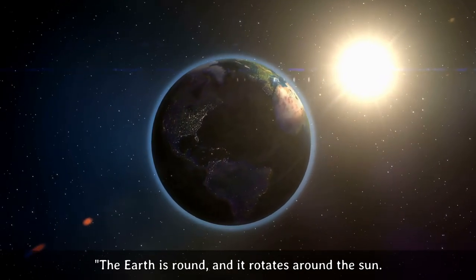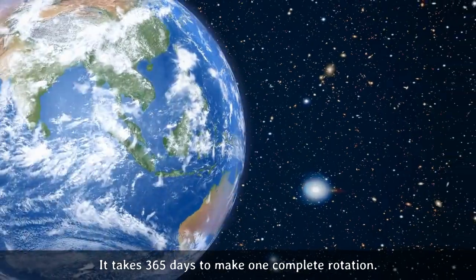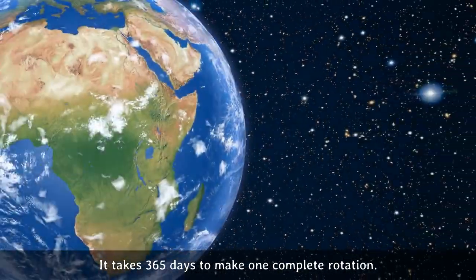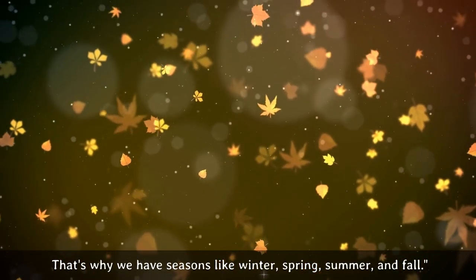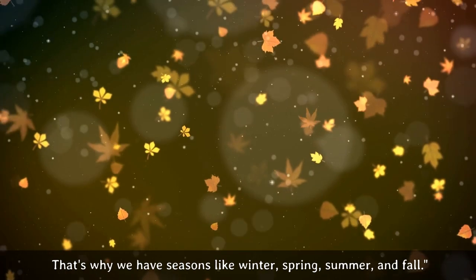The Earth is round, and it rotates around the sun. It takes 365 days to make one complete rotation. That's why we have seasons like winter, spring, summer, and fall.